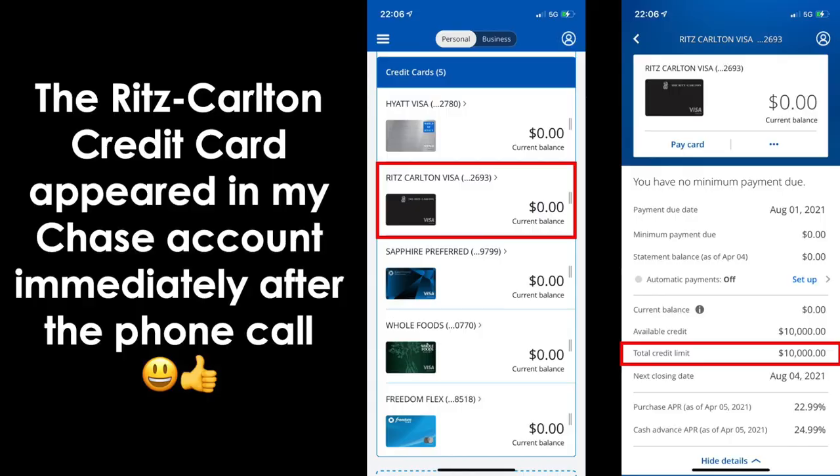And that's all there is to it — it's a very simple process. Chase will automatically expedite delivery; even though they say up to about five business days, it should be a little bit faster. The Ritz-Carlton credit card appeared in my Chase account immediately after the phone call. Once I hung up, I logged into my Chase mobile app and also my online account from my desktop, and I saw the Ritz-Carlton Visa card right there. It was still labeled Marriott Bonvoy Boundless, so I changed the nickname to Ritz-Carlton Visa. My total credit limit on the screenshot is $10,000, confirming that the credit line reallocation from my Chase Sapphire Preferred was also done instantly.